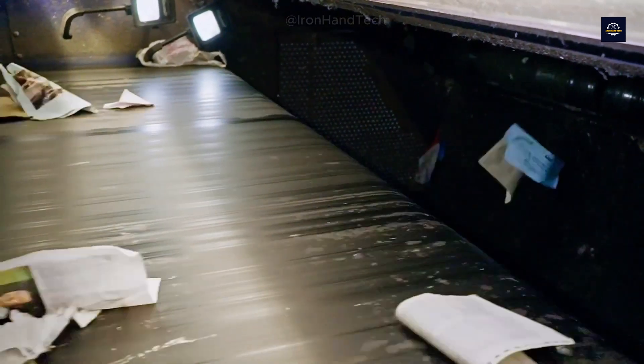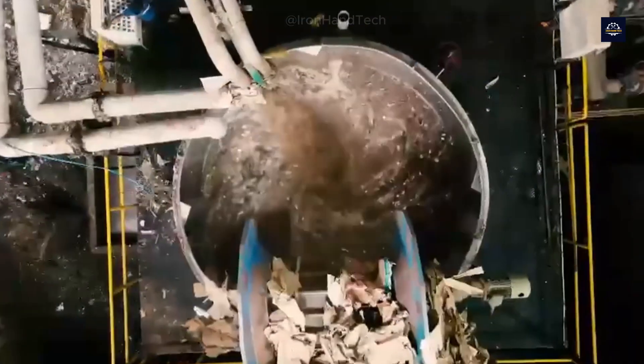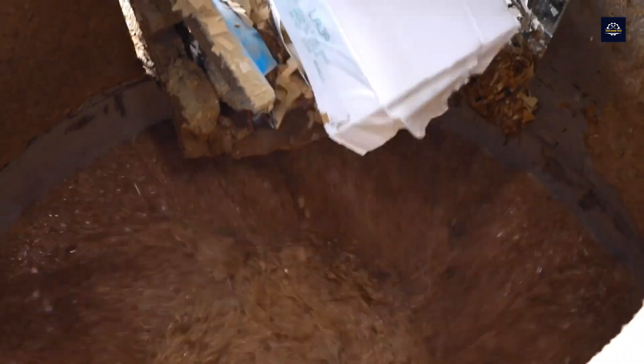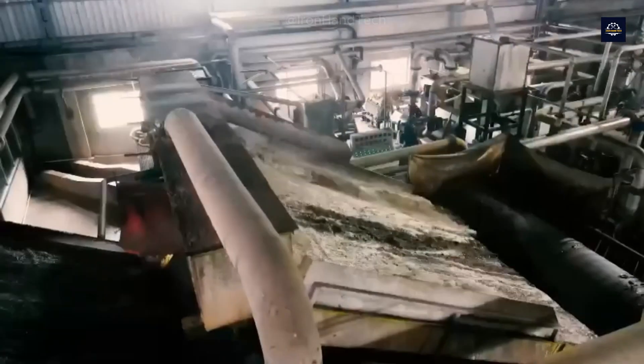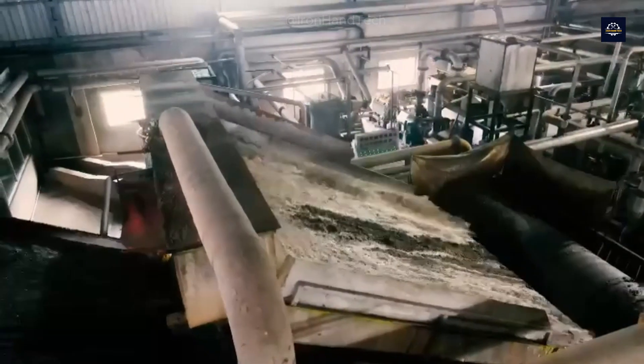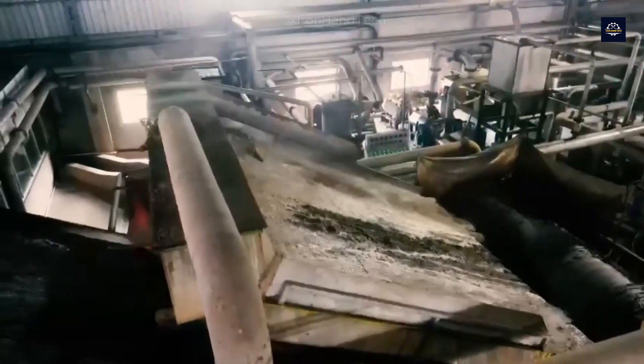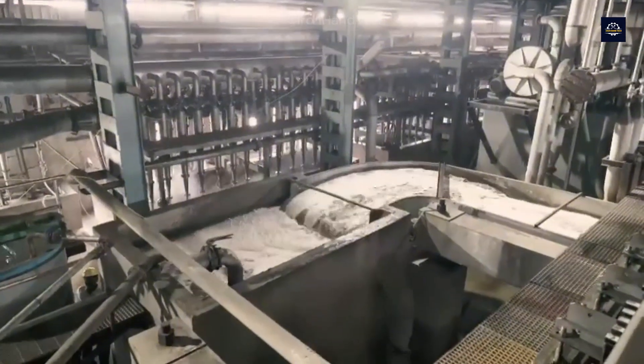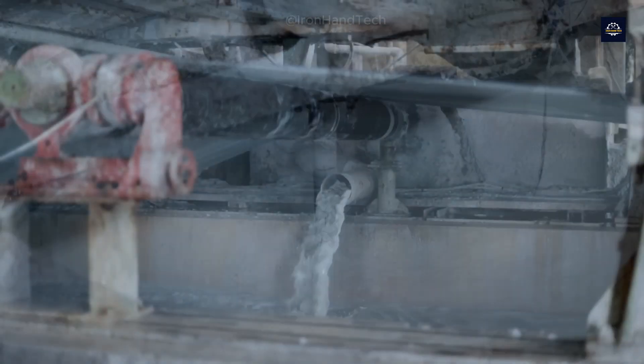After sorting, the paper is pulverized and mixed with water to form a pulp mixture. This mixture also contains ink, glue, and other impurities, so it needs to be cleaned thoroughly. Ink-removing chemical compounds are mixed with the pulp mixture, then the stirring and foaming process separates the ink from the paper fibers.